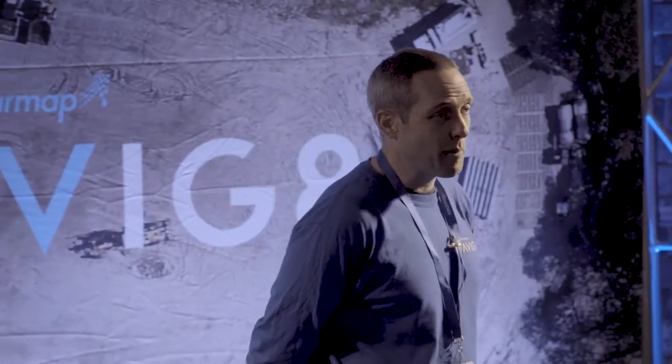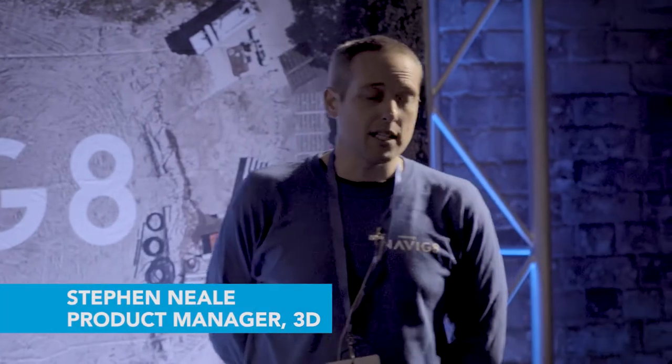My name is Stephen Neal. I'm a product manager for 3D at NearMap. I come from a background of GIS — Geographic Information Systems — and I've worked with a lot of spatial data over the years. I've spent quite a bit of time working with car navigation data sets, and I've really become quite interested in 3D over my time at NearMap, which has been about 18 months now.